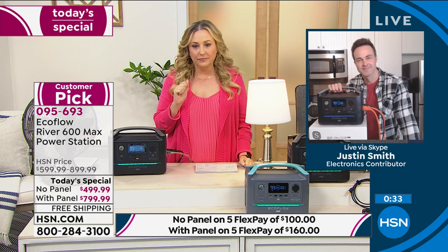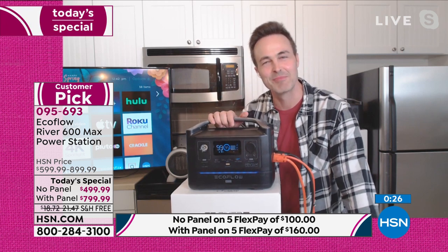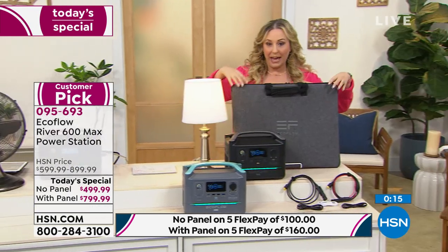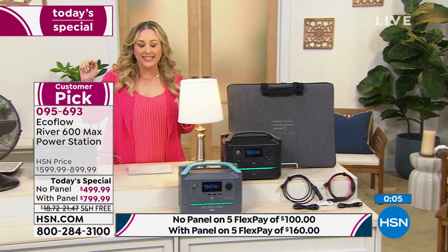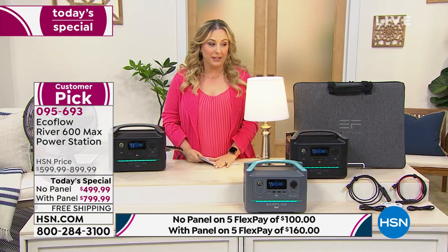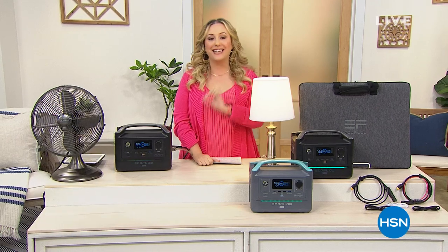You'll have power when you want it, where you want it. Justin is back on at 4 o'clock this afternoon. One more update before we go: the solar panel with the gray is down to only 380 orders. The product number is 095-693. Get it home — you have 30 days to decide. I don't want you to come back this afternoon and have it sold out. We're going to take a teeny little break and then I've got a deal on an RCA tablet, so stay tuned.